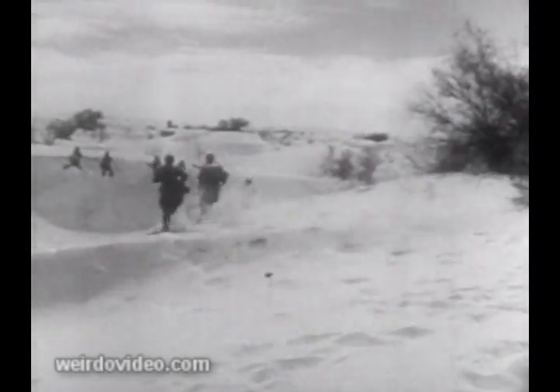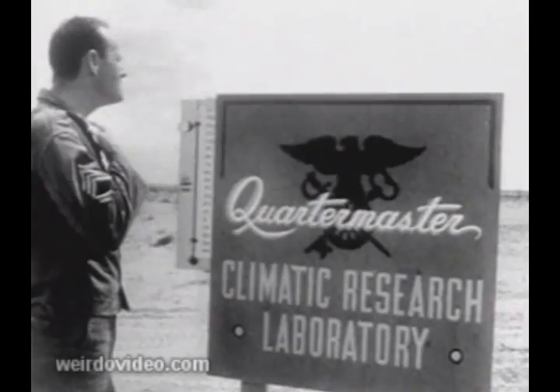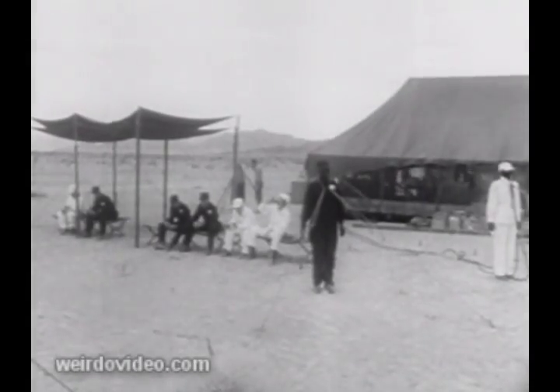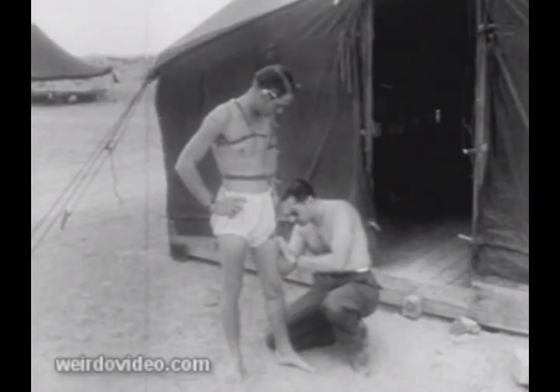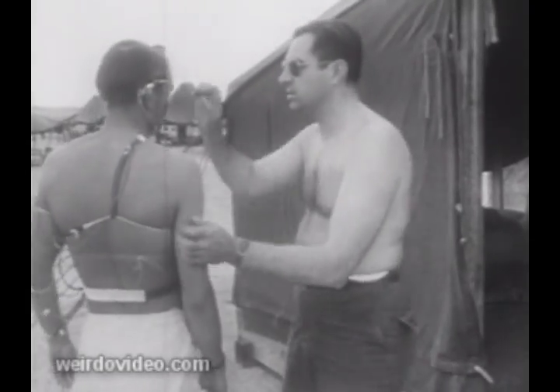Amid temperatures averaging 120 degrees in the searing Mojave Desert, the Army puts soldiers wearing special uniforms through tests to find out how equipment and men would survive in blistering desert warfare. A pair of very durable GIs — dummies Joe and Jake — are wired for heat tests. Soldiers are wired too, to study the effects of heat on light and dark uniforms.